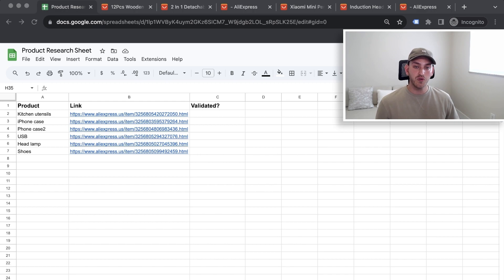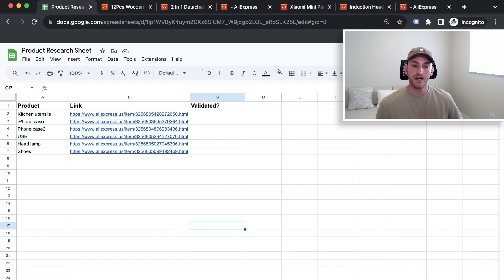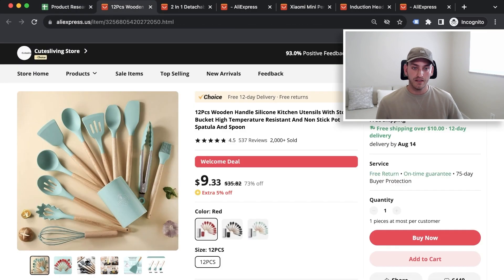Now let's assume you're done with product research. You have six products to review. Let's start with kitchen utensils. This is a product I would absolutely test — the image is fantastic, the colors pop. It's a 12-piece set for $9, and you can easily sell it for $60. If you don't believe me, type '12 piece utensil set' on Google and you'll see what they go for.